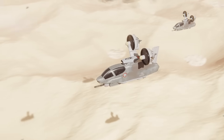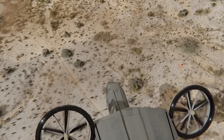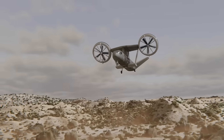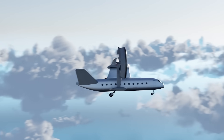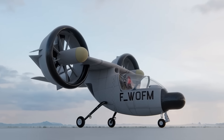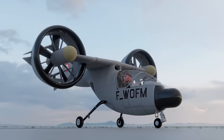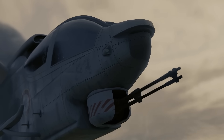The Nord 500 was an ambitious French VTOL (vertical takeoff and landing) aircraft designed in the 1960s, aiming to revolutionize reconnaissance missions. This futuristic aircraft featured a compact, streamlined fuselage with two large ducted fans powered by twin turbojets, allowing it to take off and land vertically like a helicopter while maintaining the high-speed agility of a jet.